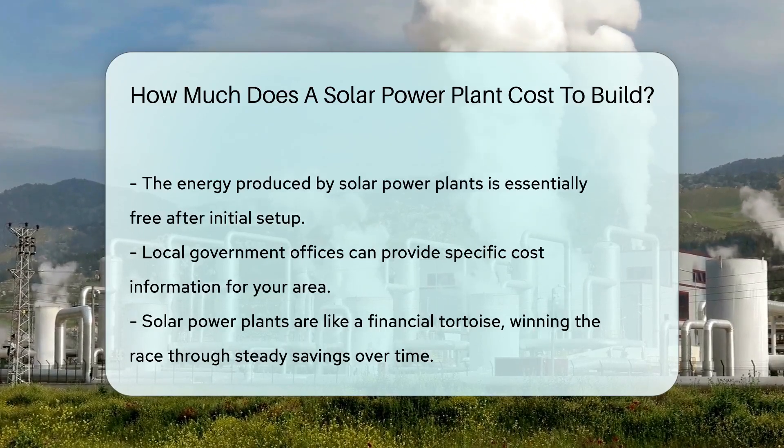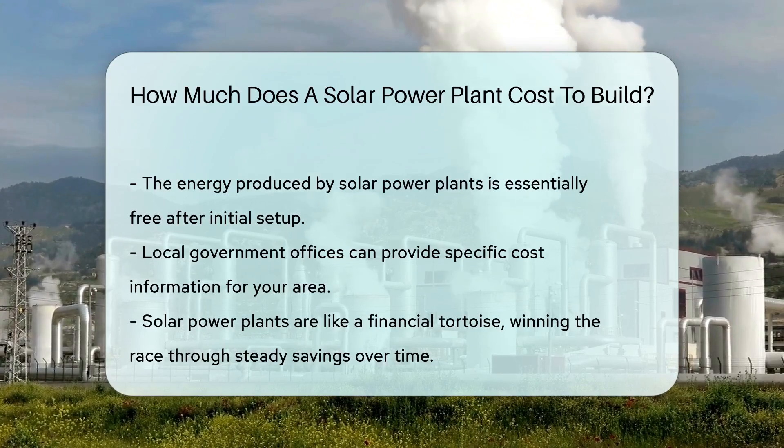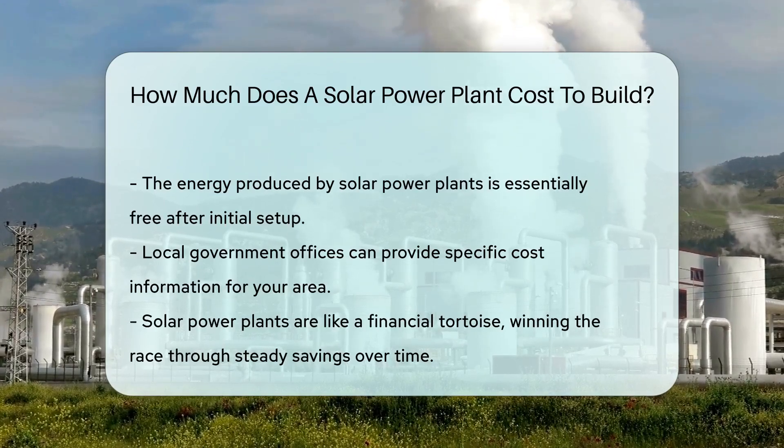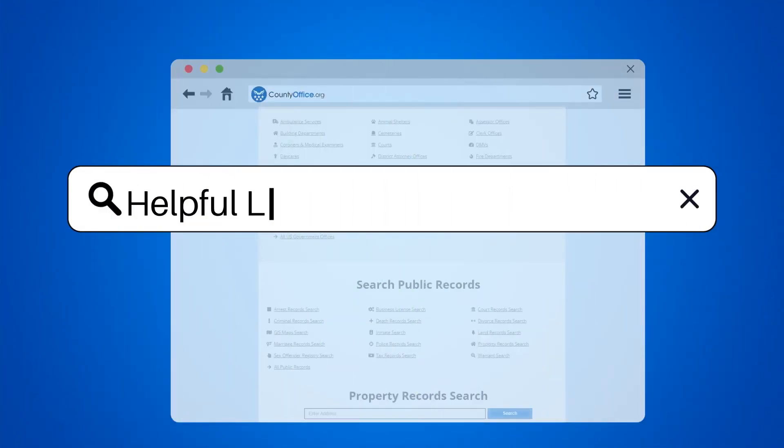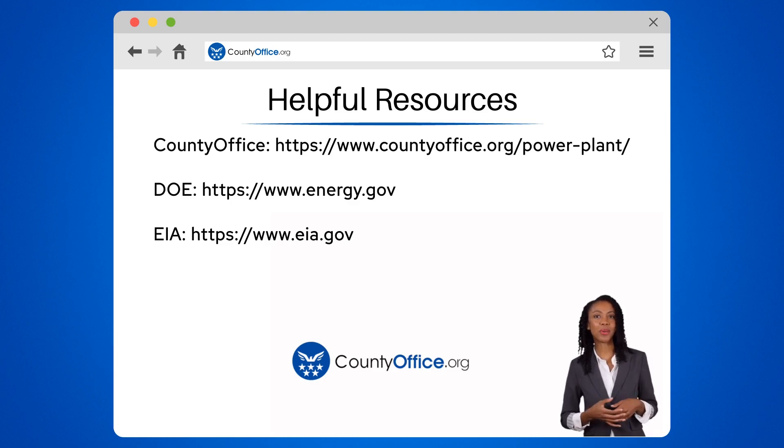To get specifics for your area, check with local government offices — they can provide insights tailored to your locale. To learn more, check out these links, which you can click in the description below. And feel free to comment your questions — we're here to help.